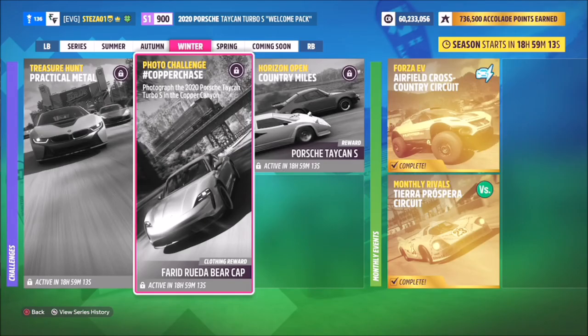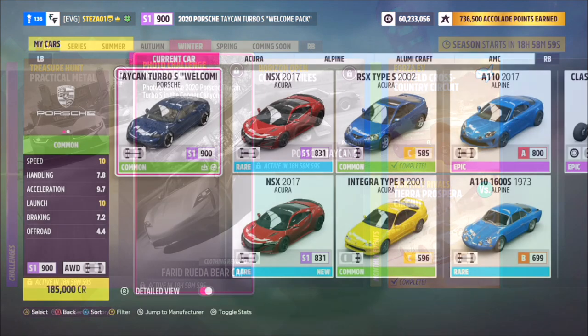Hello and welcome back. Join me for this week's photo challenge guide called Copper Chase, which wants you to photograph the 2020 Porsche Taycan Turbo S in the Copper Canyon. Without further ado, let's take a look at the car we'll be using for this week's photo challenge.